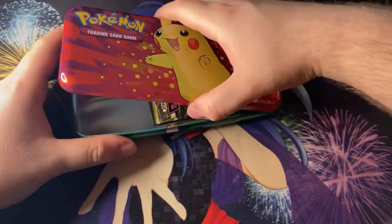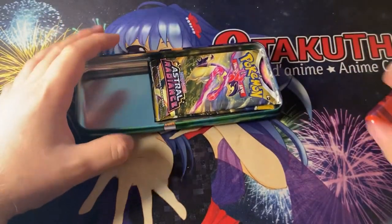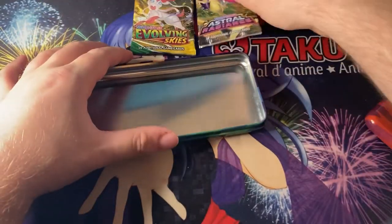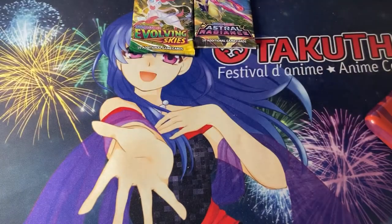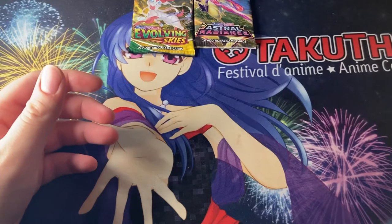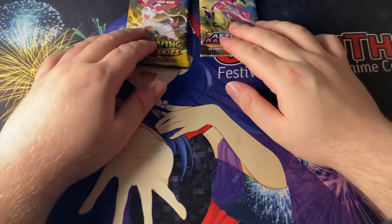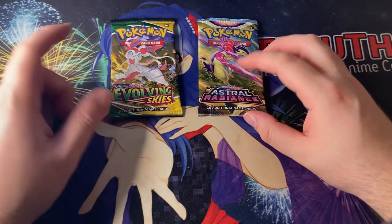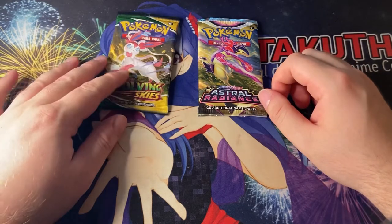We got it open! Okay, so the packs are, like I said, Astral Radiance and Evolving Skies as well. We're going to put the packs down and set this little tin aside. So this is a little tin you can use to put your pencils in for school. Anyway guys, we have two packs of Astral Radiance and one pack of Evolving Skies. Let's get this open.